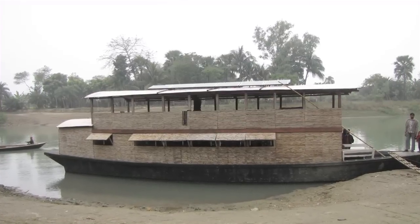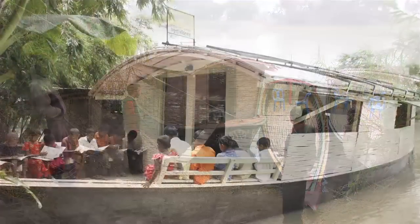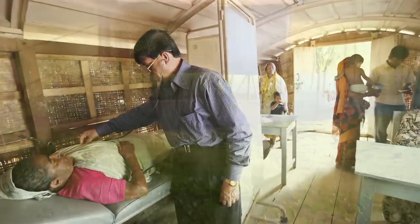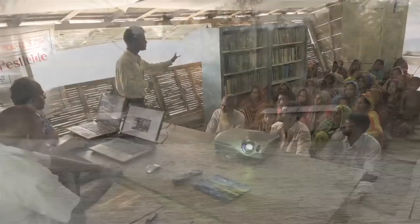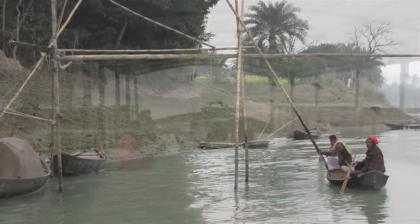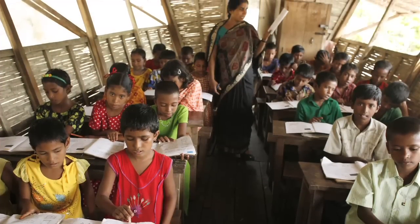He worked with local boat builders to modify these traditional boats and created one and two tiered floating schools, clinics, three tiered floating farms, and clustered housing where people actually share communal areas in response to the rising waters. I think this is a really important approach — it's the way people are adapting to their particular geography and what's happening with the changes in the climate.